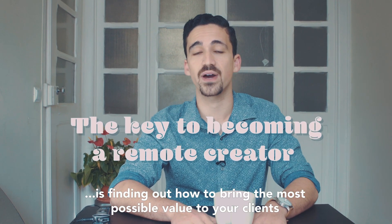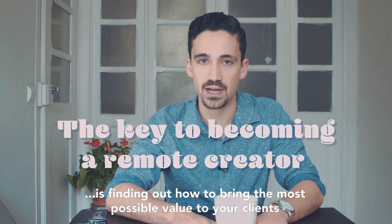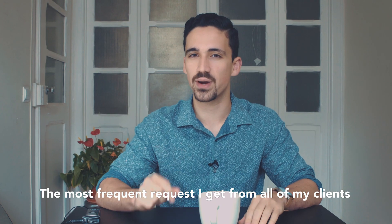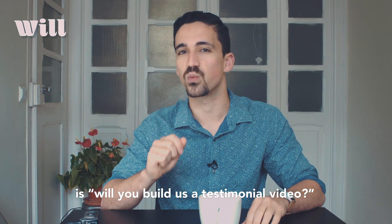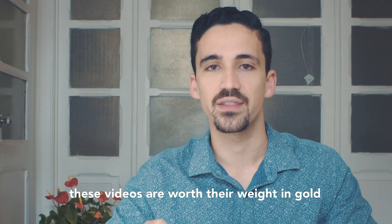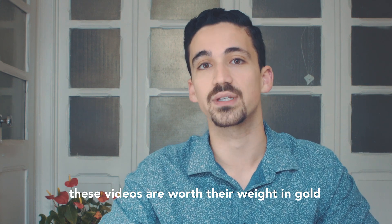The key to becoming a remote creator is finding out how to bring the most possible value to your clients. And that's exactly why I created this course. The most frequent request I get from all of my clients is: will you build us a testimonial video? It doesn't matter what product or service your client is selling — these videos are worth their weight in gold. And here's why.